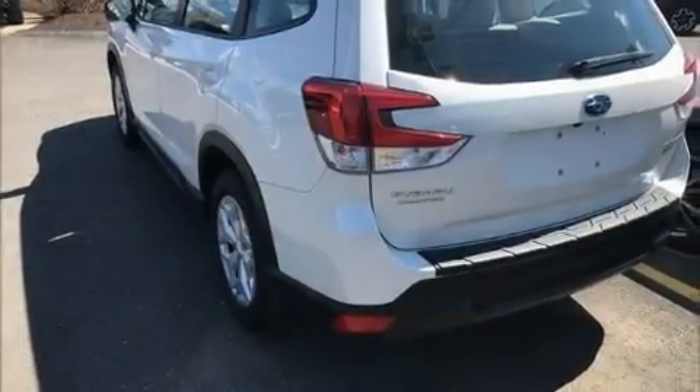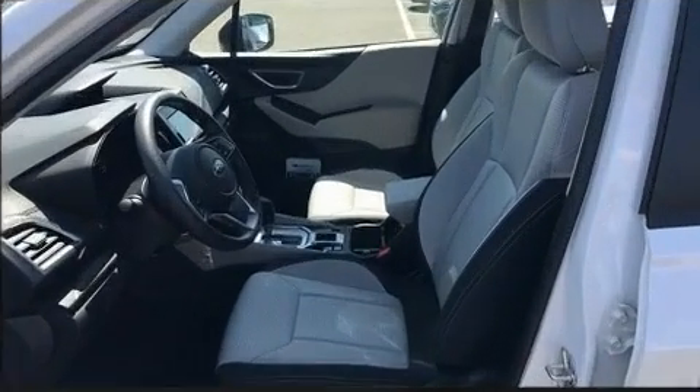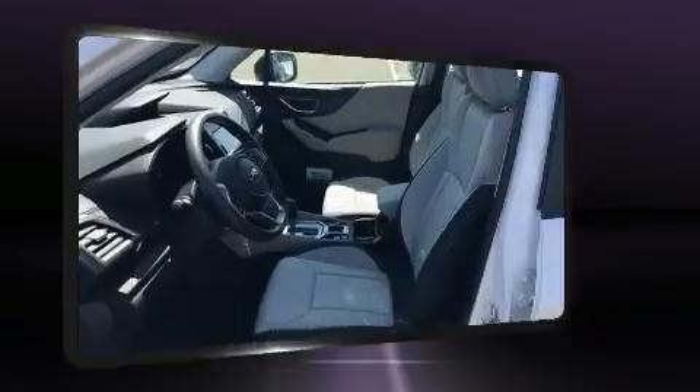Here's a great deal on a 2020 Subaru Forester. Under the hood you'll find a four-cylinder engine with more than 170 horsepower, providing a spirited yet composed ride and drive.